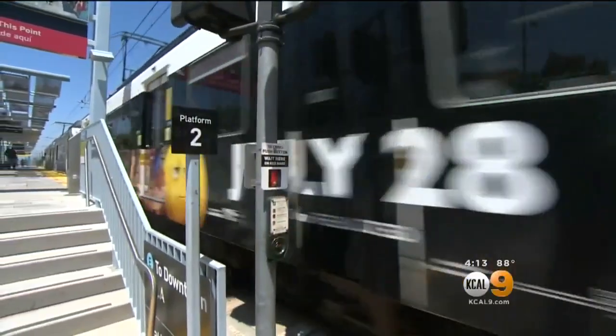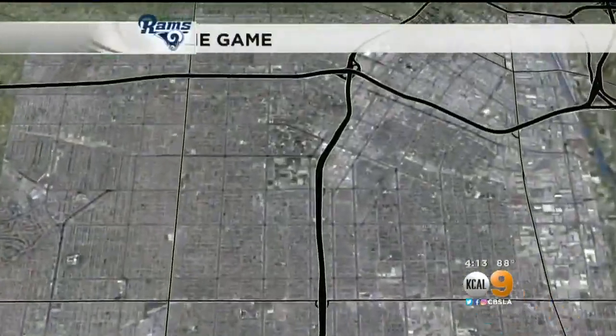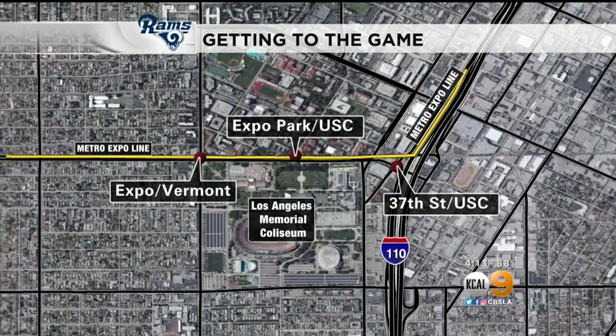Public transit is another great option. The round trip will cost you under $10. It's seamless access from downtown, or take the Expo Line from Santa Monica coming in. There are three drop-off spots near the Coliseum: Expo Vermont, Expo Park U.S.C., or 37th Street U.S.C.